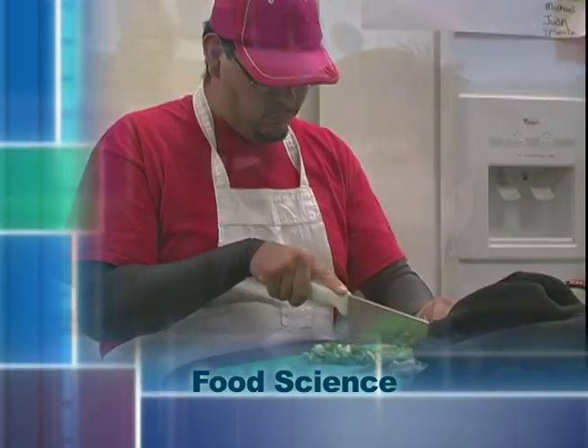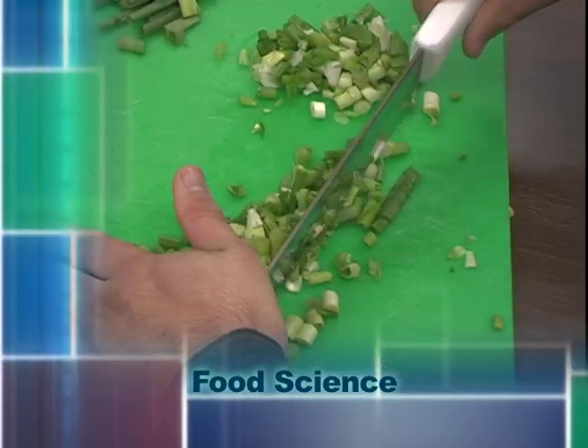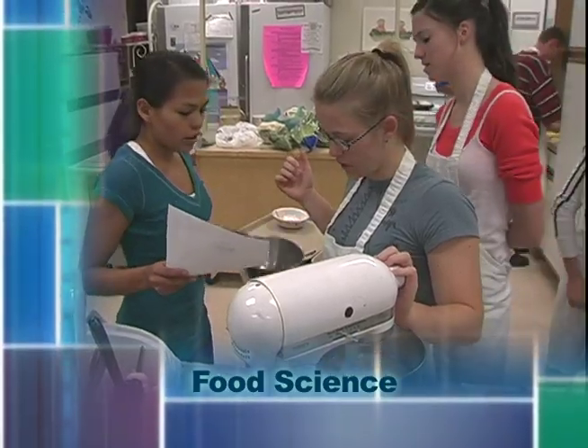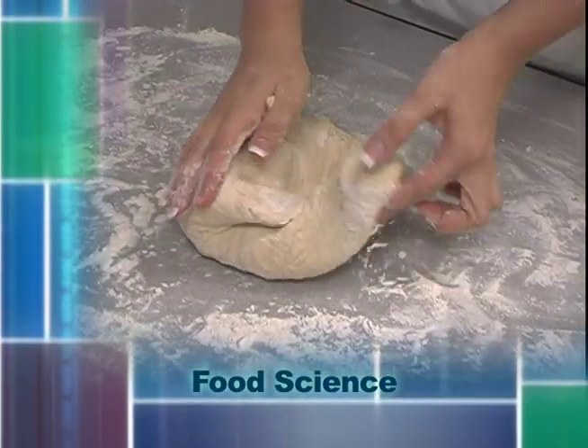When we did sensory evaluation, we made pizza. We talked about cold refrigerated pizza versus hot pizza and how the different senses are affected — the taste, the texture, the flavor, the odor, the appearance.